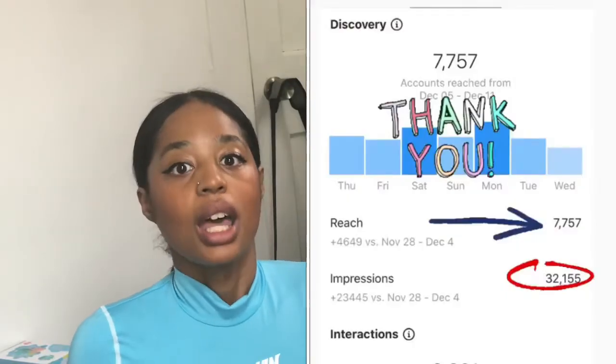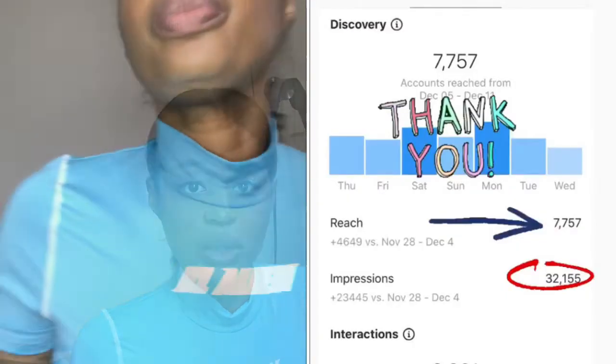Moving along to the third step: post often. You want to post at least once a day and at least three to five stories a day. You definitely want to stay relevant, and staying relevant means posting often. If you cannot post once a day, post at least two to three times a week as a minimum. I'll put in a clip here of baby royalty's Instagram insights.